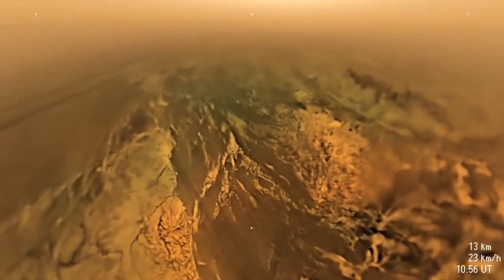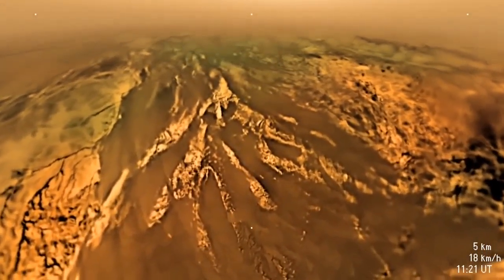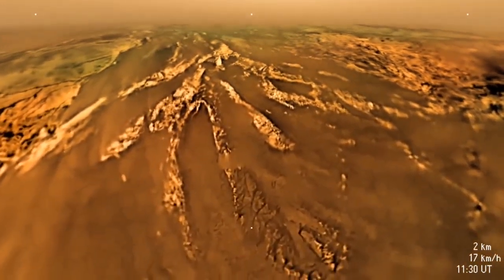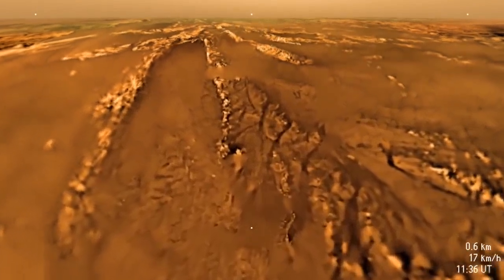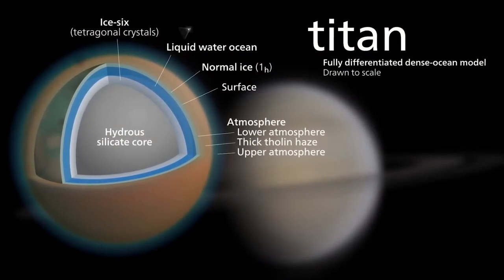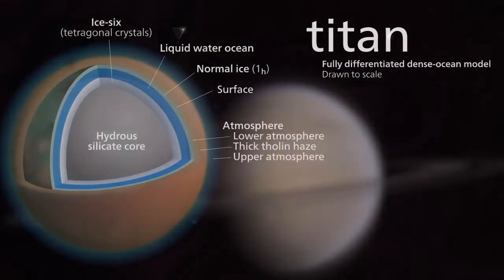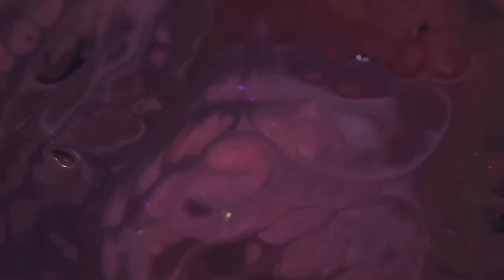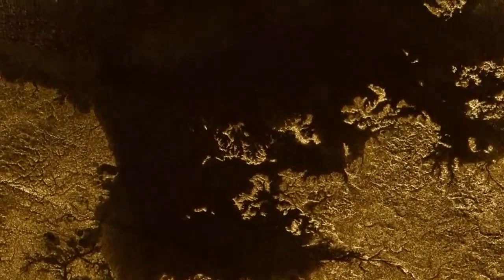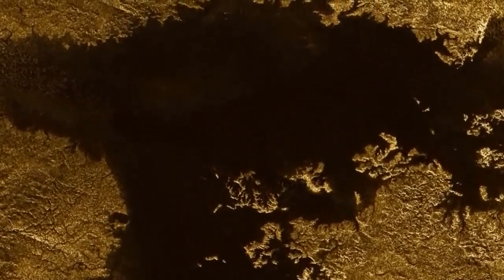The methane cycle on Titan is similar to the water cycle on Earth, but not as pleasant. Methane evaporates and condenses into clouds, from which rains fall, feeding reservoirs — but it is better not to walk under them. Our instruments show that under the ice crust there is a global ocean of liquid water, characterized by increased density and extreme salinity. Most likely it is a brine that includes salts containing sodium, potassium, and sulfur. The ocean also contains a significant amount of ammonia — about 10% — acting as antifreeze, lowering the freezing point of water.